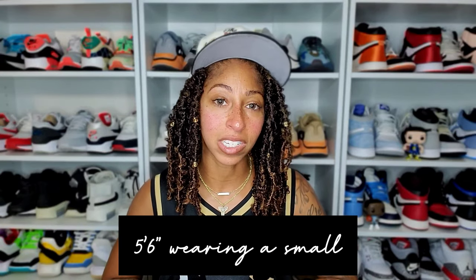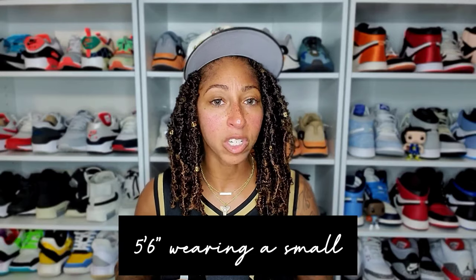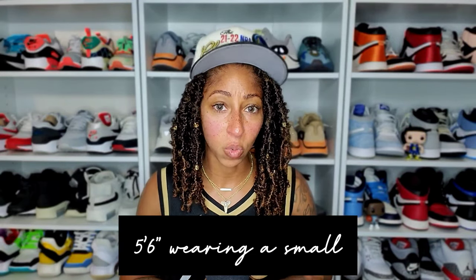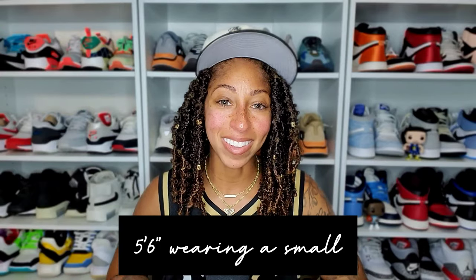I absolutely intend to get at least one more pair, and I want to try the newer Fall-Winter 2022 relaxed trousers as well. Hopefully you throw something together with the Essentials relaxed trousers. I appreciate you guys for tuning in. As always, extra your age, not your shoe size. Peace.